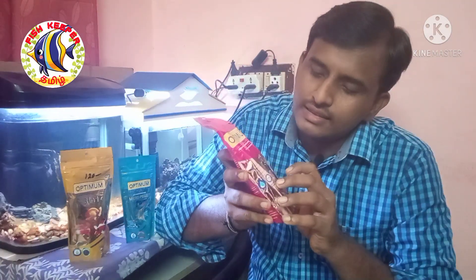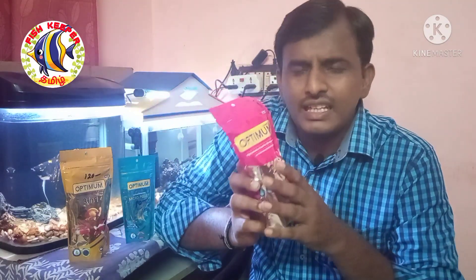Happy fish always make the tank glorious. Here is a common fish food. Here are two examples: goldfish and guppies. I would like to use these two fish as examples.